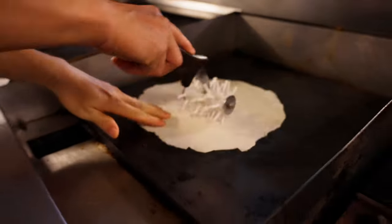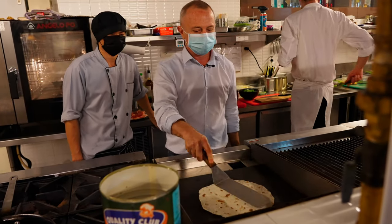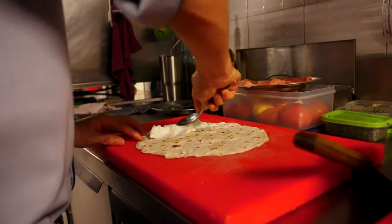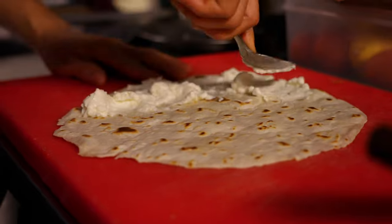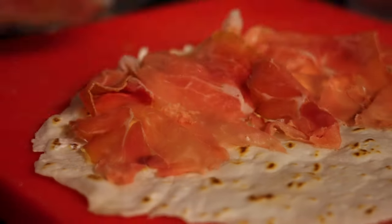The one we did today is our favorite and is our signature: Piadina Tricolore. Tricolore means three colors — the colors of the Italian flag. We have rocket, which is the green. We have stracchino cheese, or squaquerone, which is the white. And we have the Parma ham, which is the red. These three ingredients combined together and closed inside — when you bite, it's a super nice snack.